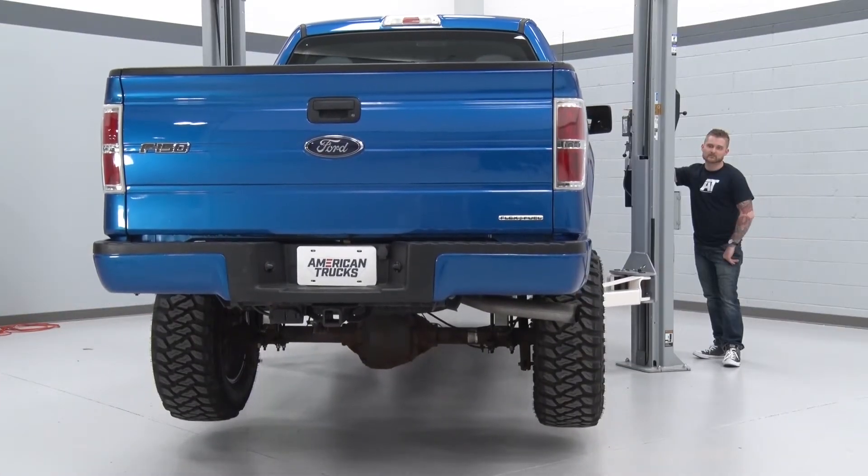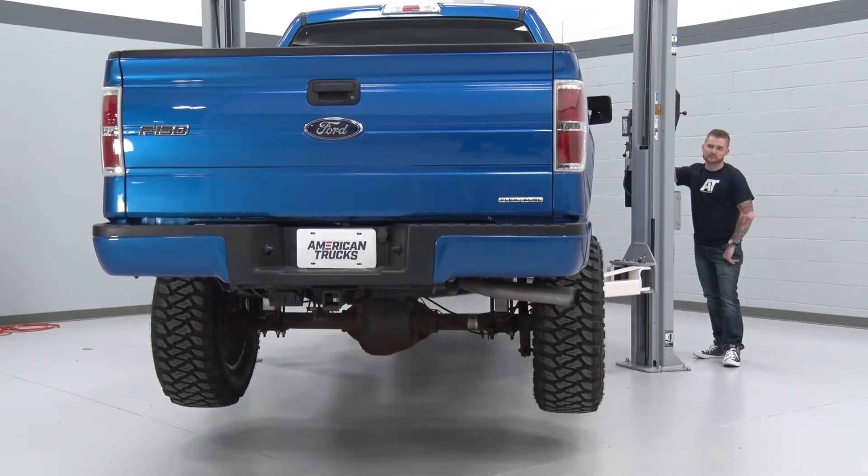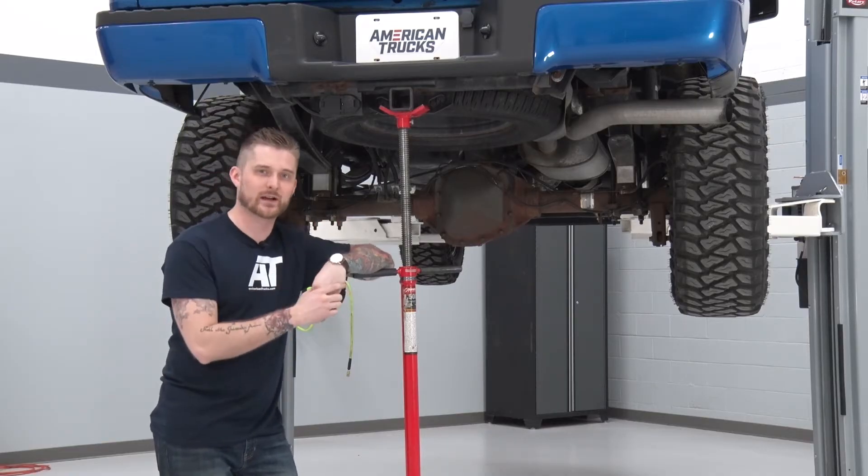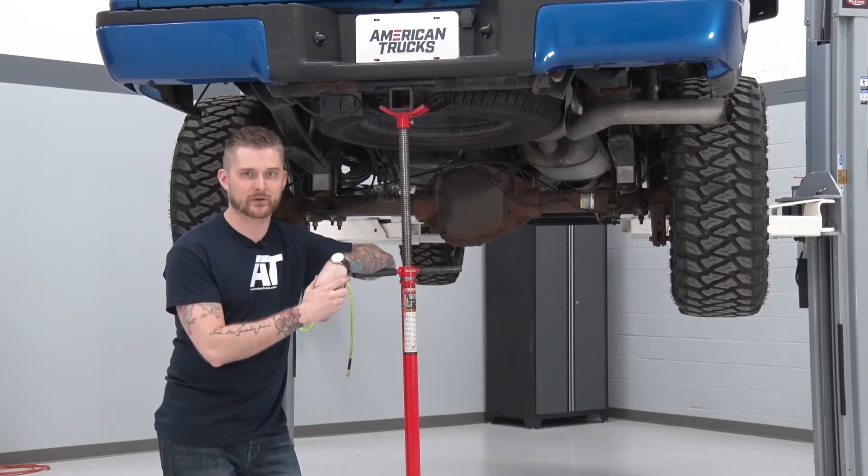First things first, we're going to go ahead and get our truck up on our lift and supported safely with jack stands. Now that we have our truck up on the lift and supported safely, we're going to get underneath here and start with removing our stock cat-back.